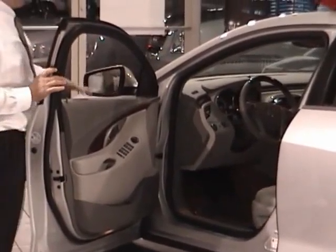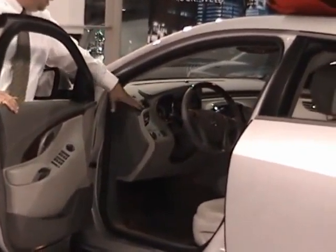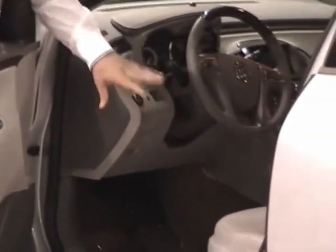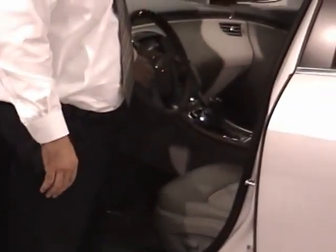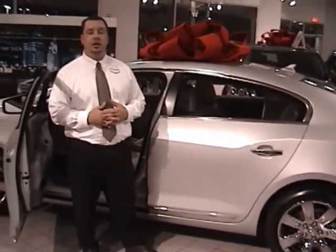First and foremost, when you look inside this vehicle, this vehicle screams premium. You've got the wood, the smoked chrome accents, and French seam stitching throughout the whole entire vehicle. They've also done things to make sure you're comfortable — you've got heated and ventilated seats, a heated steering wheel, and a sunshade in the back of the vehicle to make sure you're comfortable inside year-round.